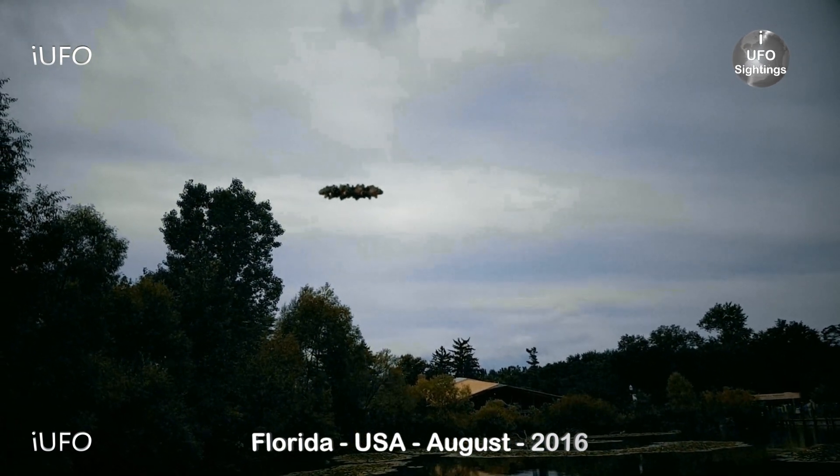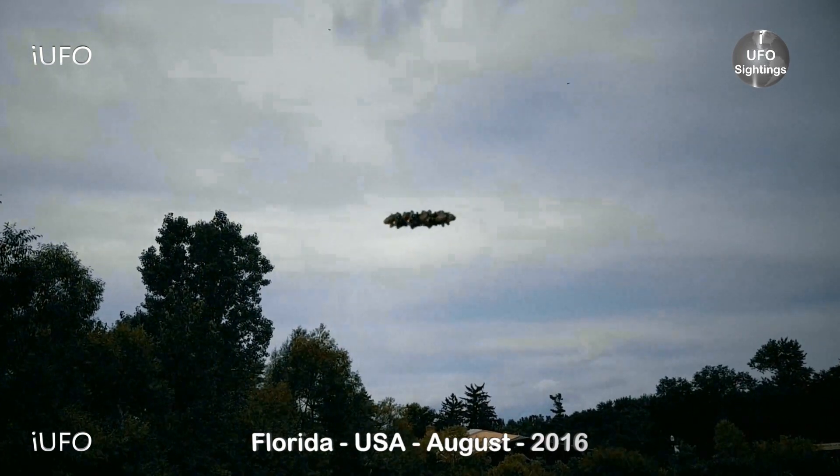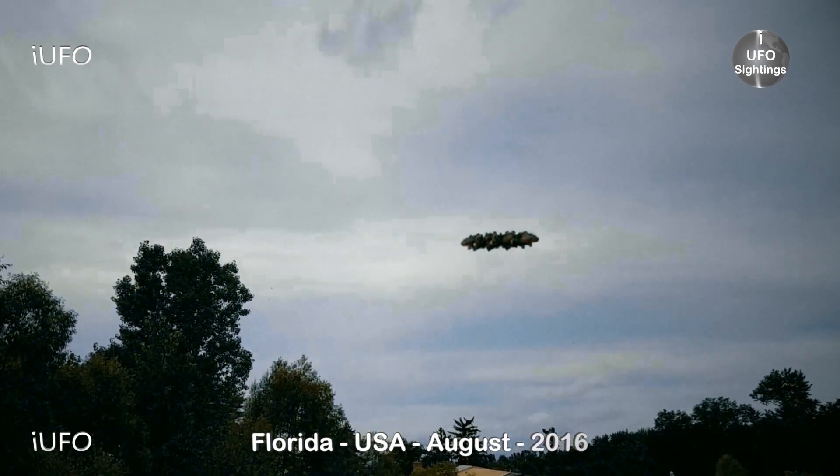It is rotating. That's the footage, guys. We have two more clips that we believe feature this exact same object to show you, so stay tuned.